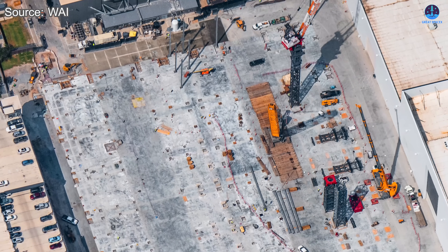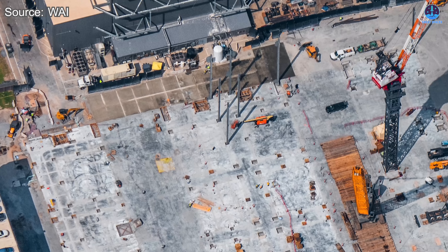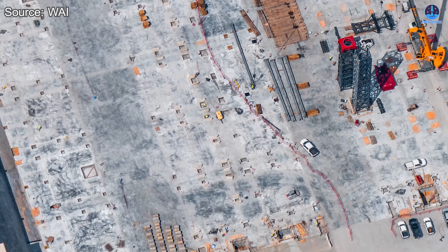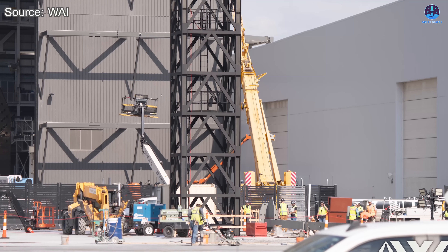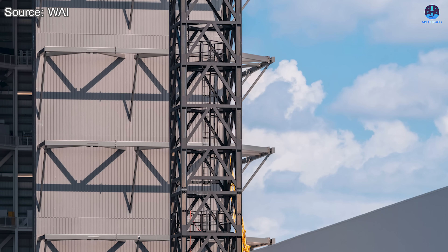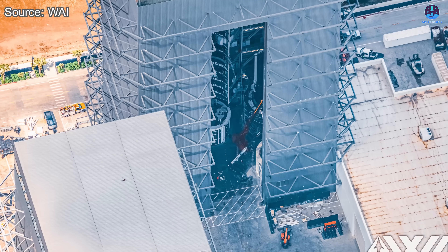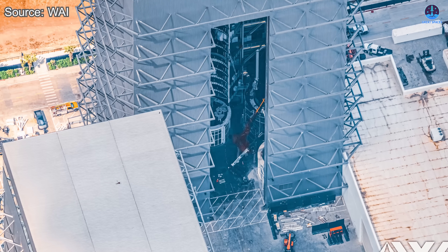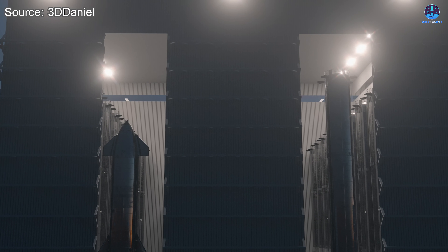There's still a possibility that the steel frame serves as part of the main structural skeleton of Gigabay itself rather than a construction support system. If that's the case, we can expect more steel sections to appear soon as SpaceX continues assembling the building piece by piece. Either way, one thing is clear: the construction of the primary structure has officially begun, marking a major step forward in the Starship program's infrastructure expansion. Based on current progress and comparisons with previous projects like the Megabay, Gigabay could reach completion by the end of next year — though given SpaceX's growing experience and efficiency, it's possible the facility could be operational as early as mid-2026.